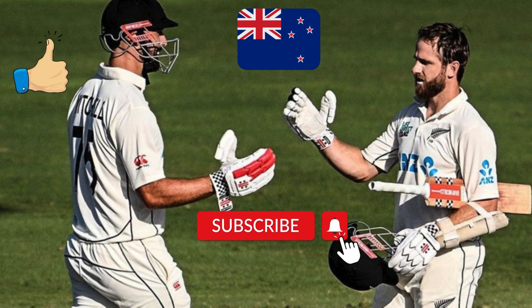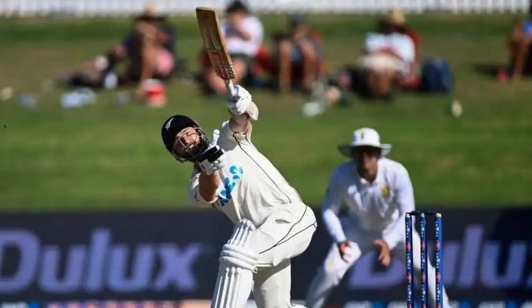New Zealand's legendary batsman Kane Williamson scored a century in the Hamilton Test against South Africa that concluded on Friday. This is his seventh century in the last 11 innings and his overall 32nd hundred in Test cricket. Thanks to this powerful century, he has made a big Test record in his name — he has now become the player to reach his 32nd century in the least number of innings.